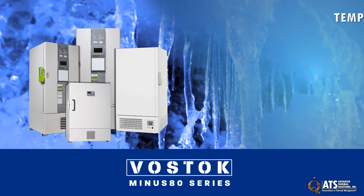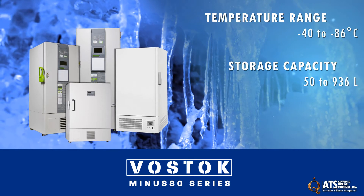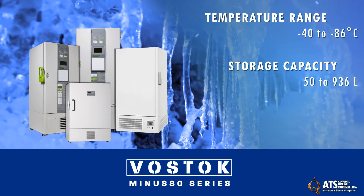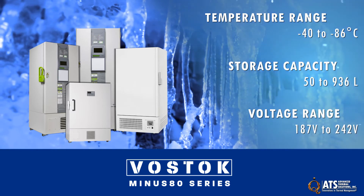Minus 80 freezers have a temperature range of minus 40 to minus 86 degrees C, storage capacities from 50 to 936 liters, and a wide voltage range from 187 volts to 242 volts.